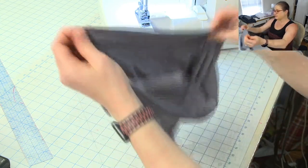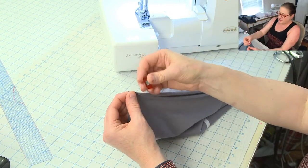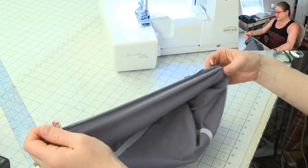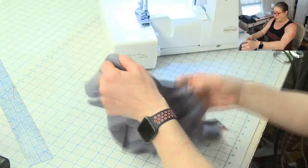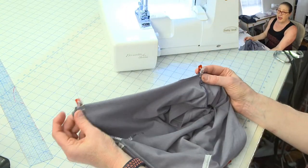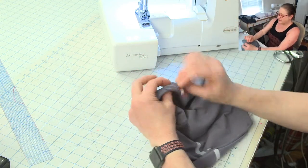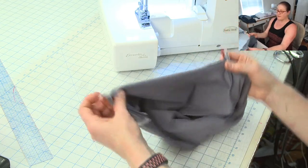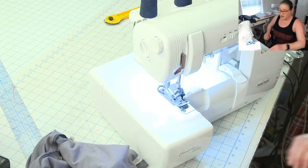I'm going to start stitching from the front, because when I go through the inseams it'll push them to the back. So this is the front — I'm going to start there and stitch all the way around to the back, and my inseams will be going towards the back if I start from the front waist edge.